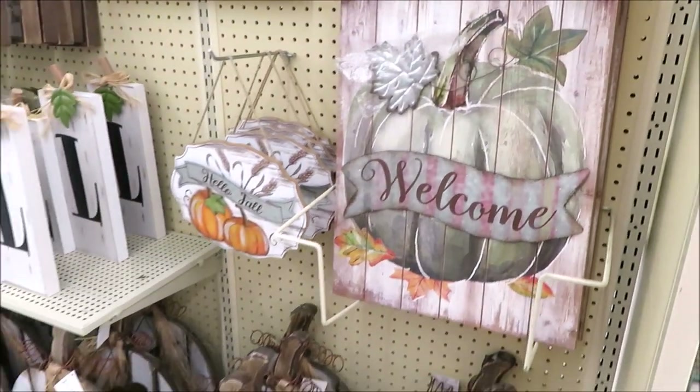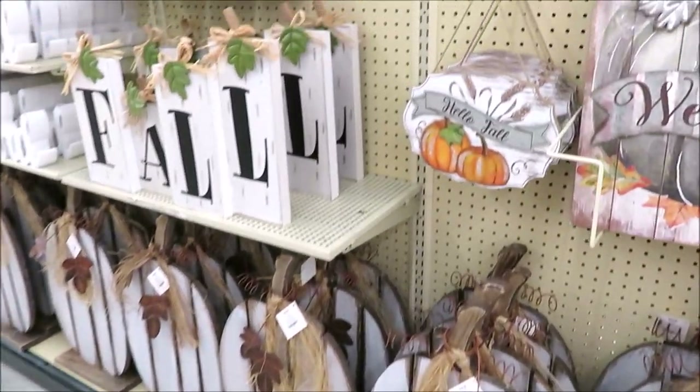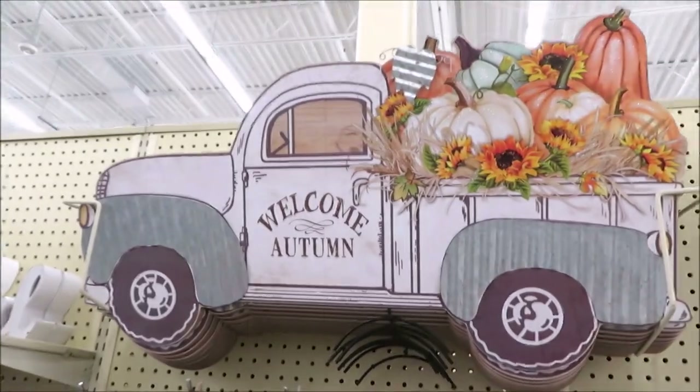I hope you all enjoyed coming along with me to Hobby Lobby to see what else has hit the shelves for fall decor. Thank you so much for watching and I'll see you back very soon.